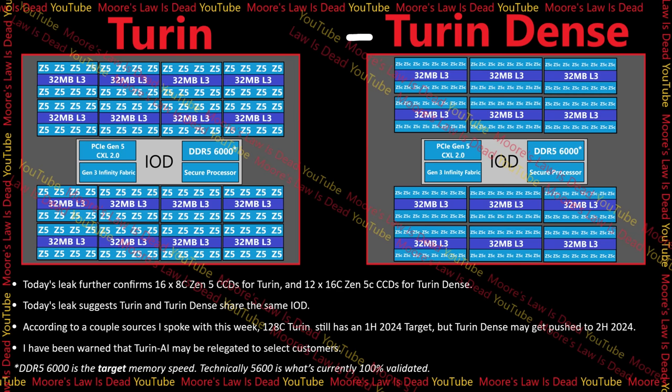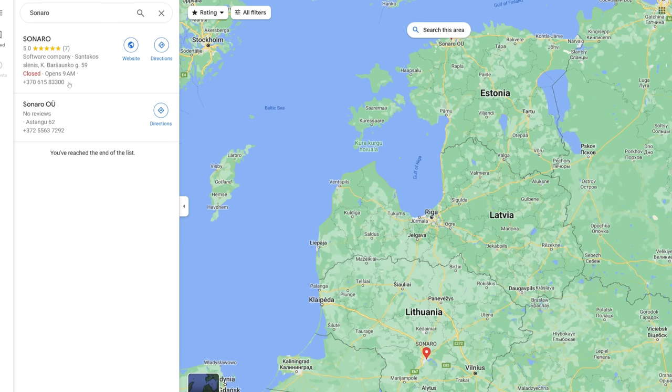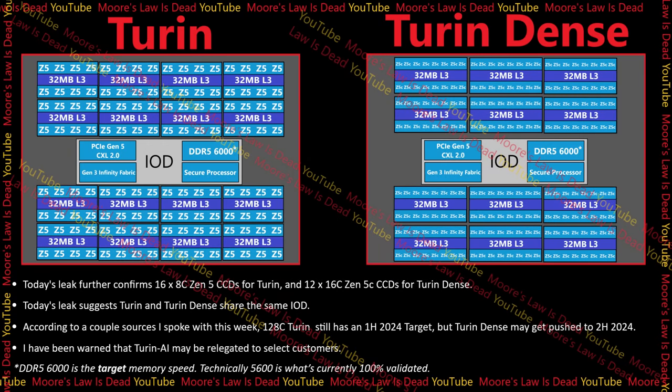Two sources have now suggested to me that the Bergamo successor may be called 'Sonaro.' I only doubt this because I can't find it on a map when I search, and I've already leaked something called 'Serrano,' which is an Italian city — so I'm not sure if there's a game of telephone going on. But two of my best sources separately said 'Sonaro' this week, so I have to put it out there. Maybe they're just using Serrano for two versions — the SP5 and SP6 variants. Either way, I want to say it in case it's accurate.